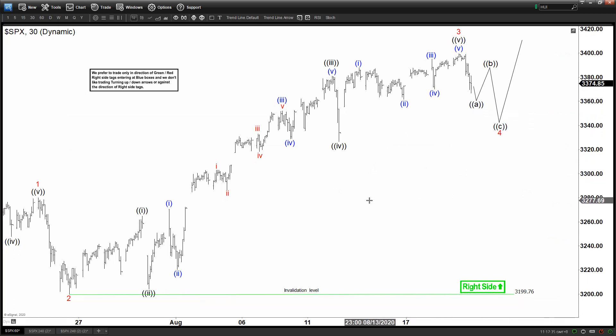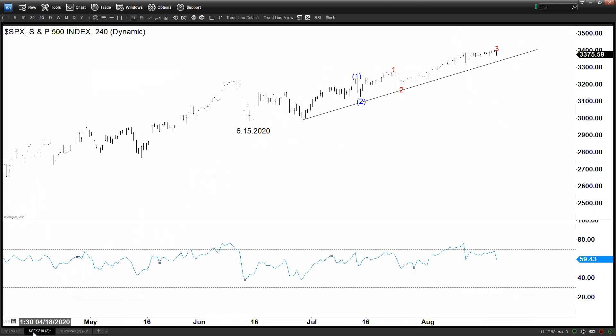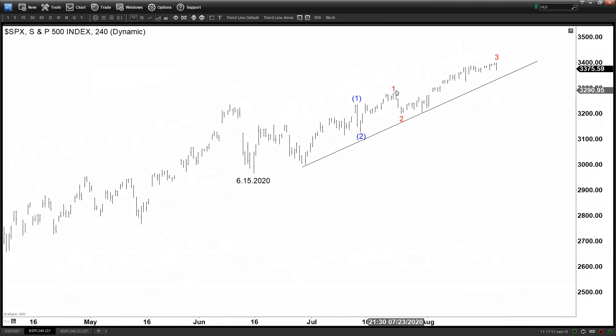Zooming out a little bit for context — we have waves 1, 2, 3, 4. Looking at the 4-hour chart, I'm labeling waves 1, 2, 3, and now we are doing a wave 4, possibly retesting this trend line again before another leg to the upside.